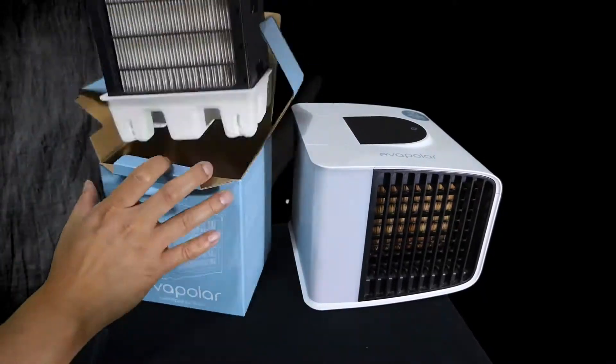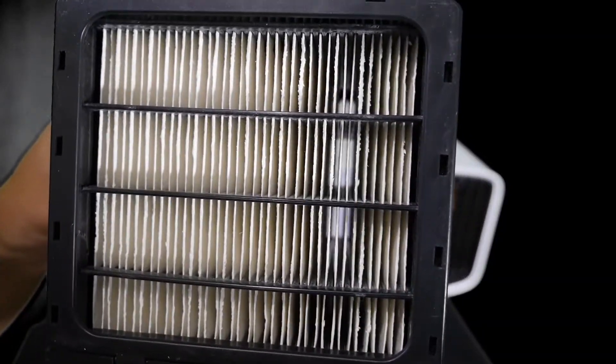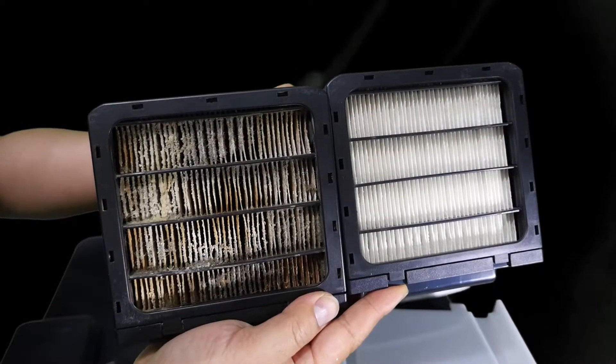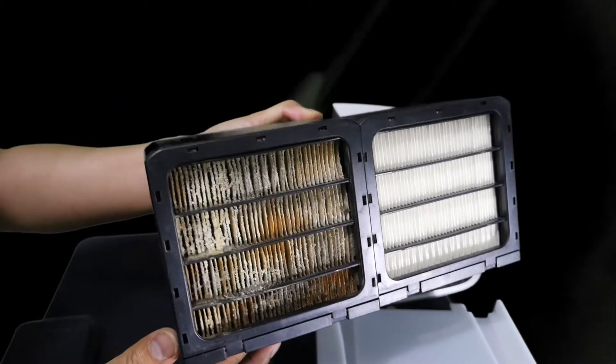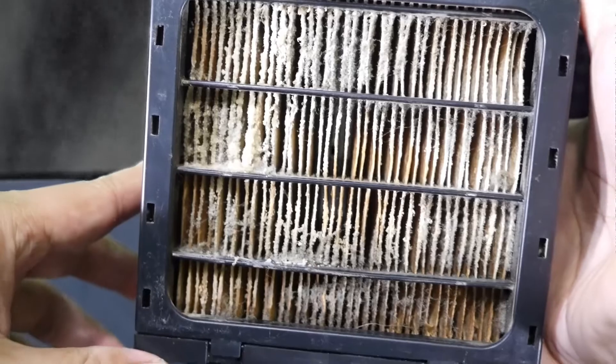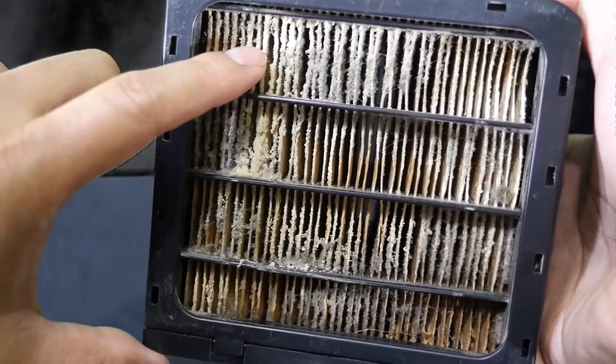The replacement filter costs about $40. I didn't have to change mine until after a year of use, and by then the filter was very dirty and gunky. Does it still work after a year? Yes. Is it as efficient as a new filter? Not really — airflow drops maybe 30 to 40 percent due to calcium buildup, which hardens the paper so certain areas can't collect water properly. If you use this every day, plan to replace the filter annually.